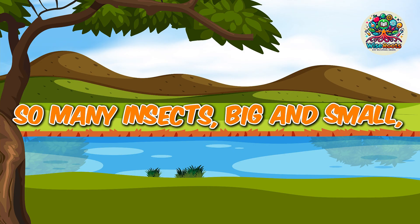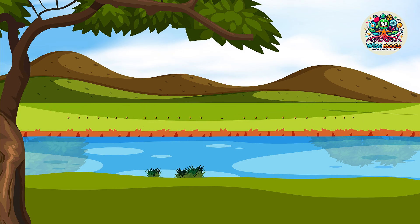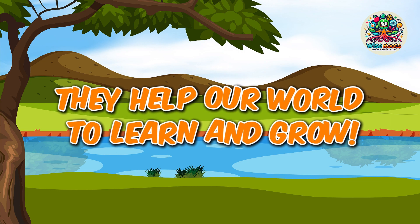So many insects, big and small, helping nature one and all. They may be tiny, but now we know — they help our world to learn and grow.